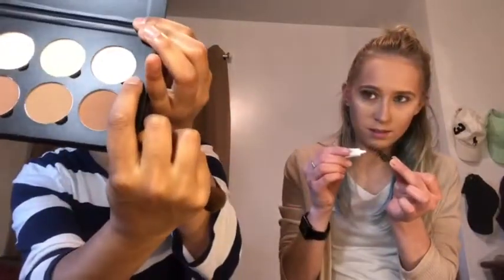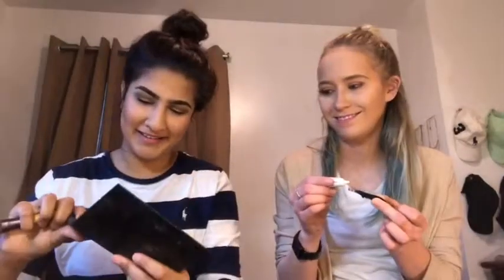That highlight shade is terrible - way too ashy. Not on my face, no thank you.